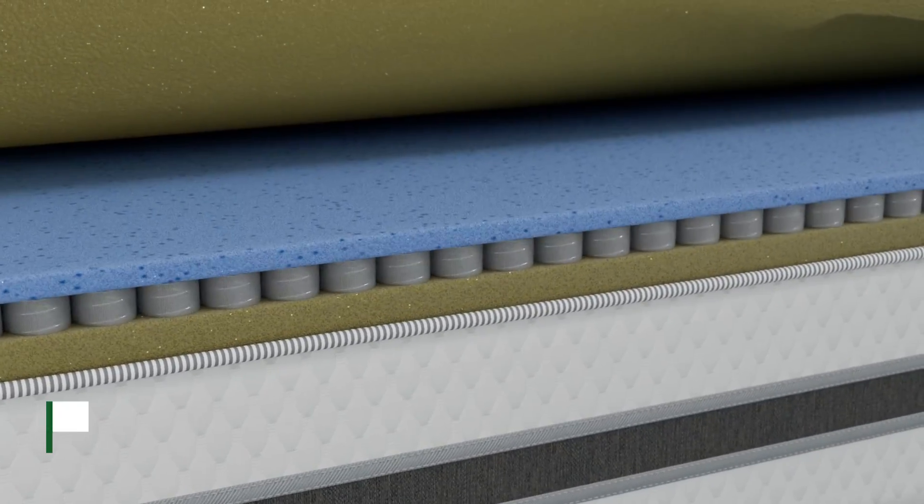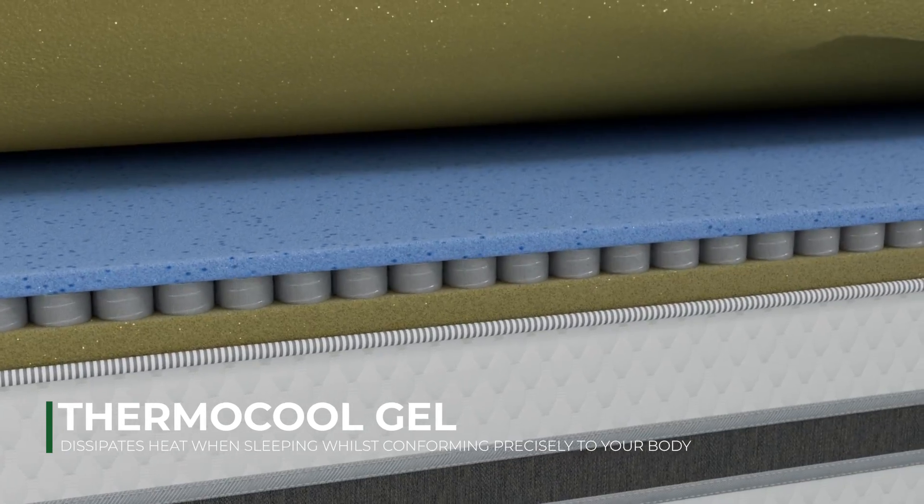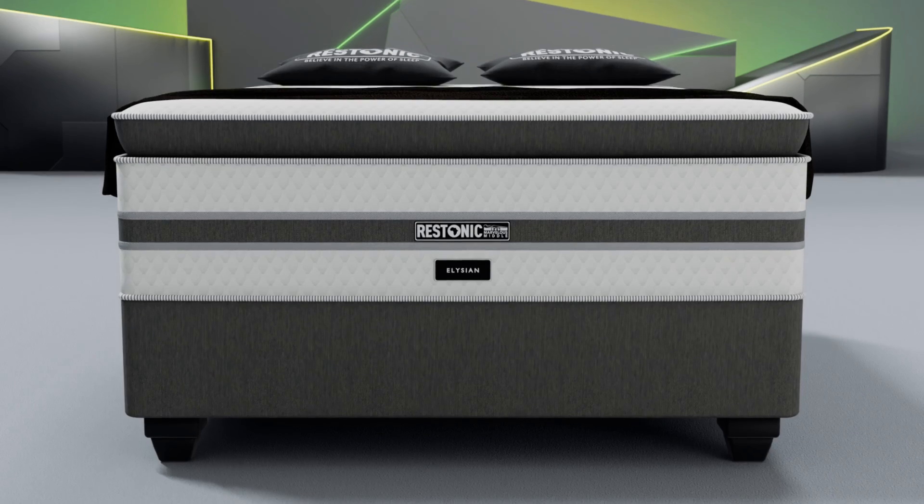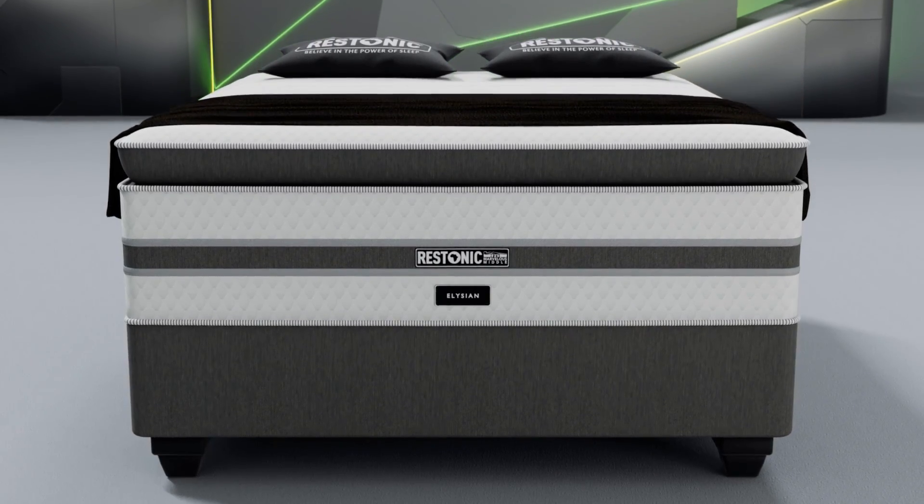It incorporates a Delflex layer that dissipates heat when sleeping, conforms precisely to your body, and slowly regains its original shape when you move.